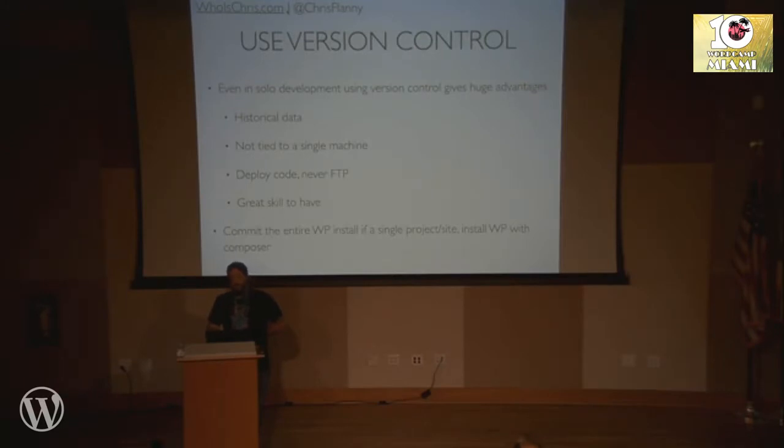Even if you're working solo, use version control. Git is important — even if you're a solo developer, don't tell yourself it's not. It's a great team tool, but it's also wonderful for keeping your code organized, keeping a historical log of what's going on, allowing you to work from anywhere and any machine. It helps with deployments instead of having to FTP everything — I used to FTP everything for like 10 years. That's how I managed code and it was terrible. We like to commit the whole WordPress install with our framework, but we move that into Composer. Whenever we pull down the framework to start a new website, we run Composer and it installs WordPress in a subdirectory — it's a pretty neat setup.